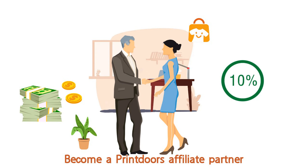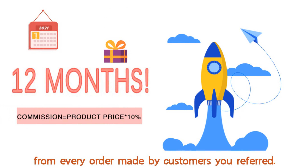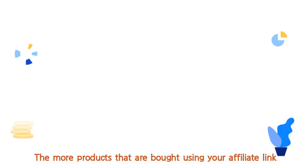Become a Printer's Affiliate Partner and get a 10% commission for 12 months from every order made by customers you referred. The more products that are bought using your affiliate link, the more you earn.